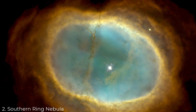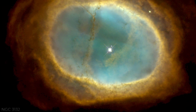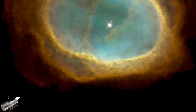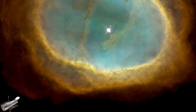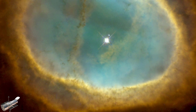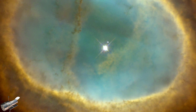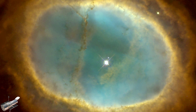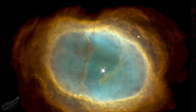Number 2: the Southern Ring Nebula. NGC 3132, also known as the Southern Ring Nebula, is an expanding cloud of gas emitted by a dead star located around 2,500 light-years from Earth. The brilliant star in the middle appears to be the culprit, but it isn't — that honor goes to the much fainter star directly next to it.